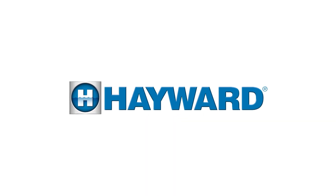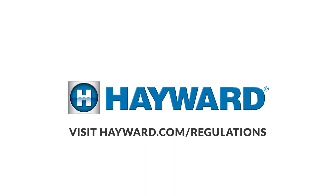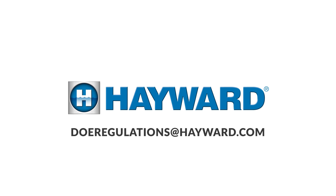Compliance rests solely on the manufacturer — we can't make product after a certain date. You're going to see a lot more information from Hayward. To get more information, you can go to hayward.com/regulations — you'll see a lot more detail. We'll also be providing more information at upcoming trade shows and events within the industry. If you have any questions, you can also email us at doeregulations@hayward.com. Thanks.